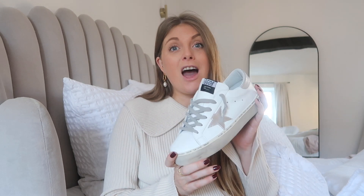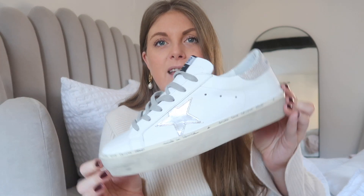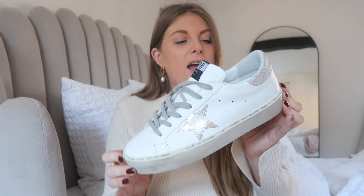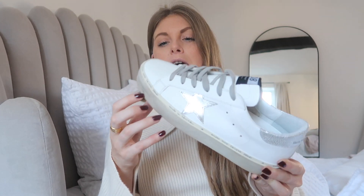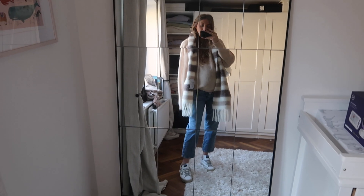I love Golden Goose for summer too — they look really cool with jeans and joggers, but they also look so nice with a summer dress, with that real California girl vibe. If you're someone who's not a fan of the distressed look, these are actually a really good pair because they're not as distressed. They've got the distressed sole but the leather is pristine — they look way smarter than some other Golden Goose. My other pair literally looks 100 years old, which I love, but these are more classic and clean.